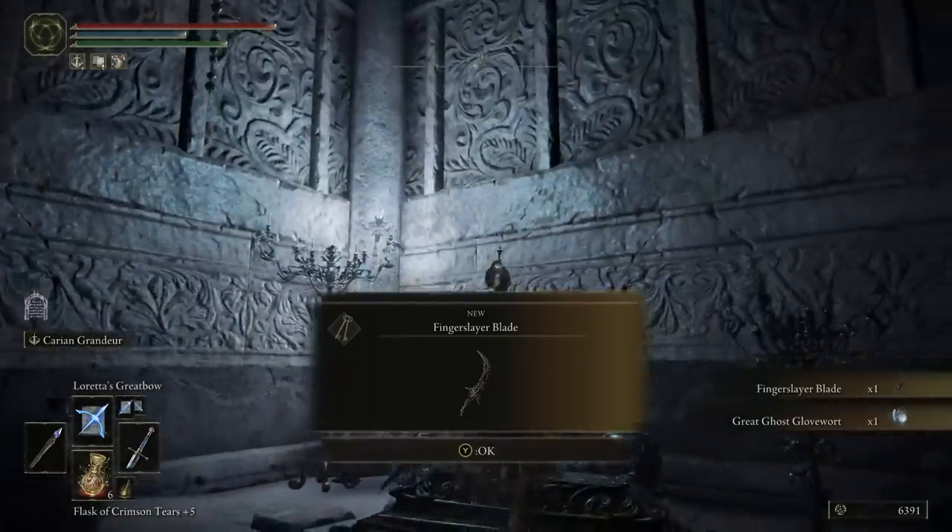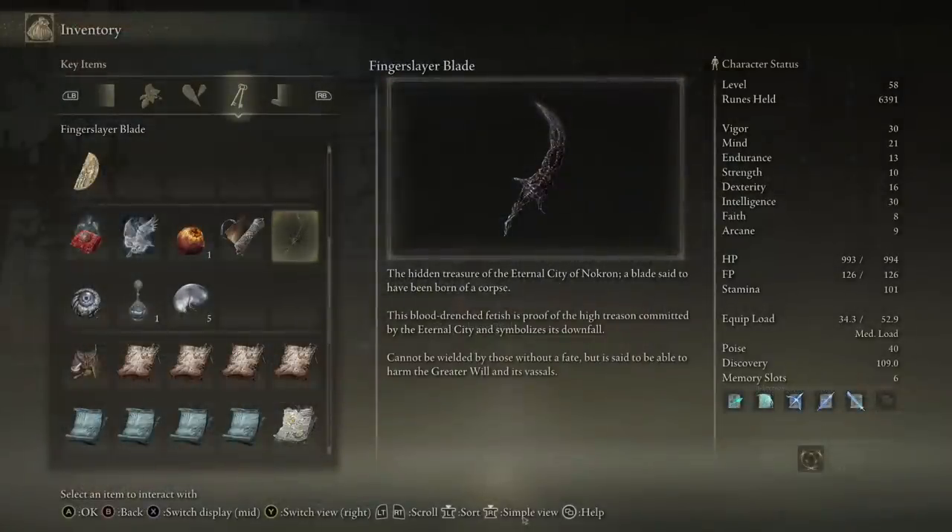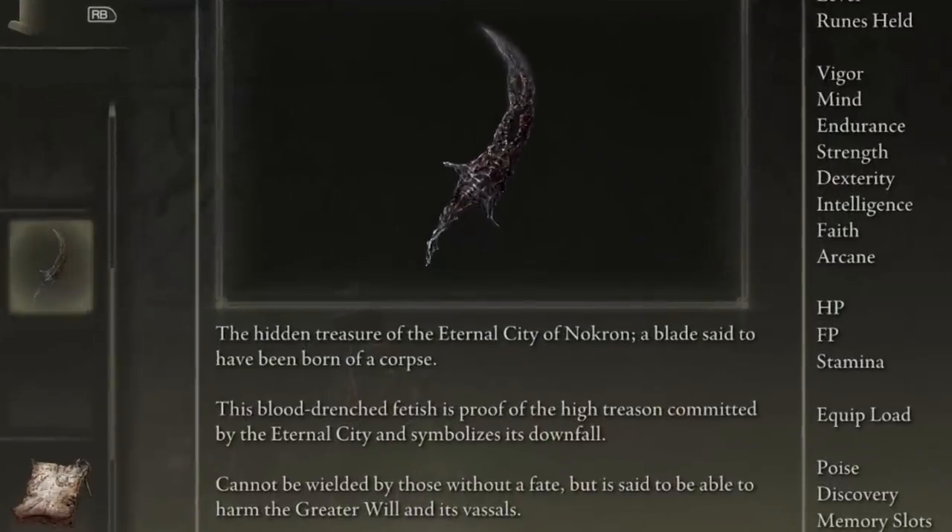Let's read the description of the Fingerslayer Blade: 'The hidden treasure of the Eternal City of Nokron. A blade said to have been born of a corpse. This blood-drenched fetish is proof of the high treason committed by the Eternal City, symbolises its downfall. It cannot be wielded by those without a fate, but is said to be able to harm the Greater Will and its vassals.' As we know, this is what we end up giving to Ranni in her storyline so she can kill her own fingers — a vassal of the Greater Will — and ultimately take control in her ending.